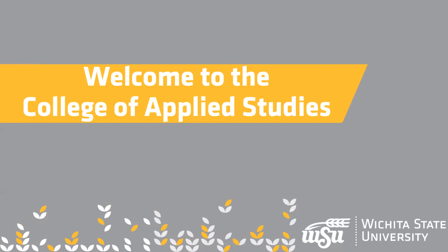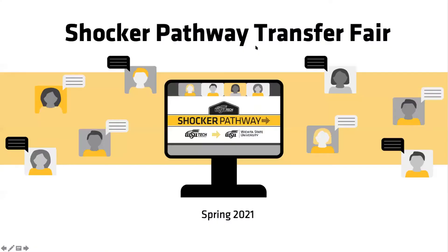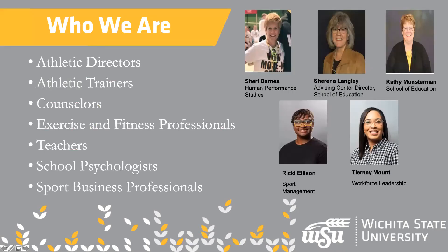As mentioned, we are the College of Applied Studies. The next slide is going to show pictures of all of us, showing that we do have some different areas. I'm Kathy Munsterman and I advise for teacher education programs, along with Sharina Langley, who is in the middle top — she's our director of advising. And then Ricky, down on the bottom left, she's sport management.